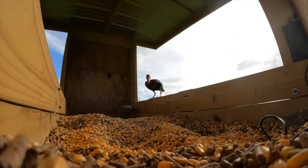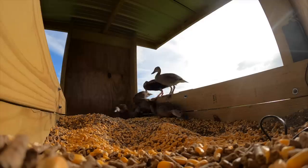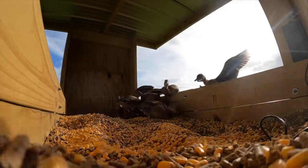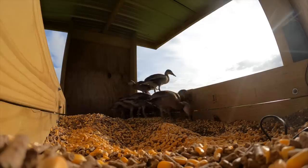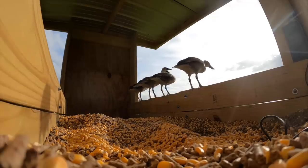Our two pet mallard ducks, Allie and Bam Bam, are probably going to have some more little ones soon because Allie's been sitting on a nest for about three to four weeks. So it could be any day now that we have another group of hatchlings. We'll probably let Allie raise them up a little bit and then maybe introduce all of them to the pond and see how they like it.